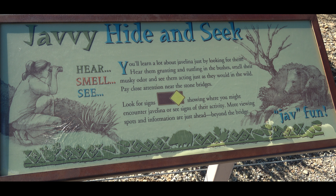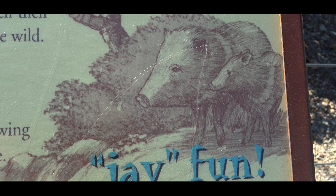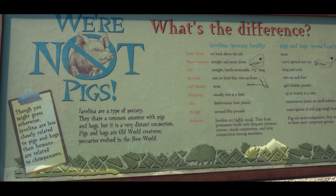The excitement mounts along the trail as you read the sign: Javi Hide and Seek. You hear them, then you smell them, and then maybe you see them. That could only apply to the javelina. You might be tempted to call them a wild pig, but they're not pigs. Javelinas are a type of peccary — they share a common ancestor with pigs and hogs, but it's a very distant connection. Pigs and hogs are old world creatures; javelinas evolved in the new world.